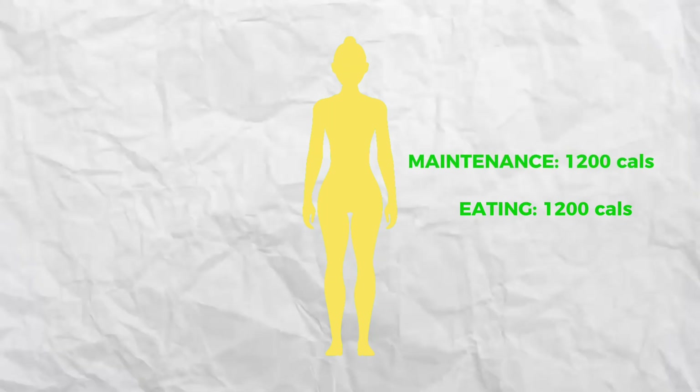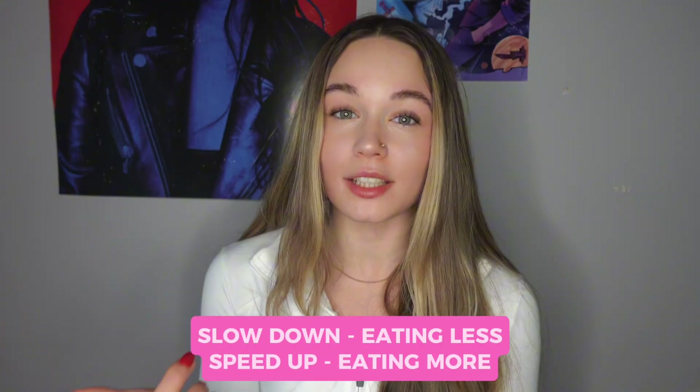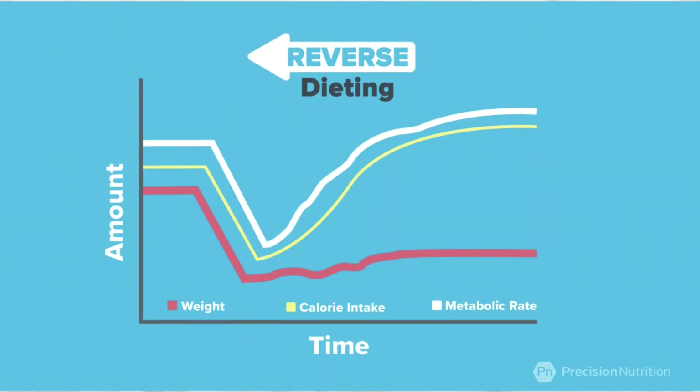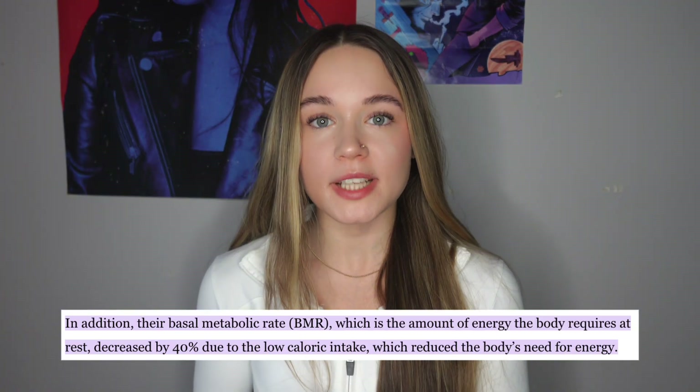So you'll be eating at 1200 calories and plateauing — that number basically becomes your new maintenance. To keep losing weight, you either have to increase your activity or decrease your calories further, which is very extreme. But just like you can slow down your metabolism by eating less, you can actually speed it up by eating more. When you slowly increase your calories back towards your original maintenance, your metabolism increases as well. One of the most famous studies on metabolism, the Minnesota Starvation Experiment, showed that extreme calorie restriction slowed people's metabolism down by 20 to 40 percent, and their metabolisms only recovered once they started eating more again.